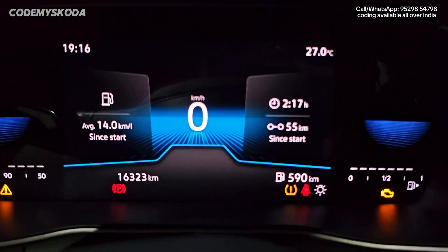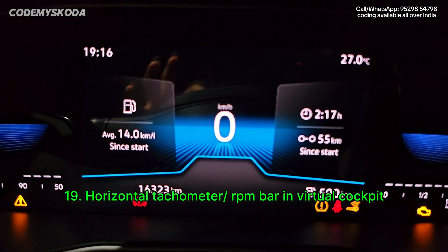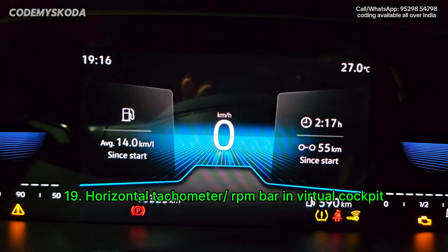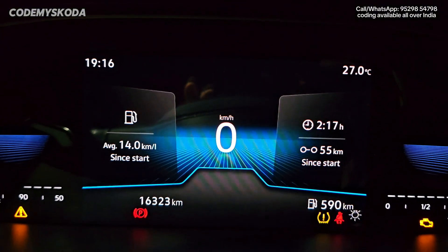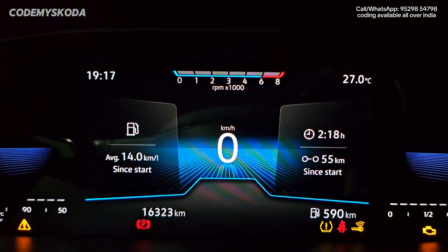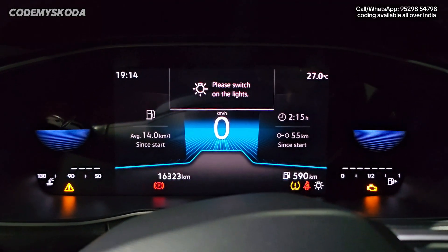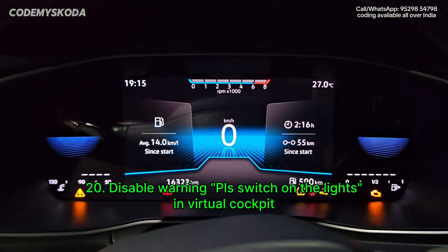The next option for the instrument cluster is called the RPM bar or horizontal tachometer. Right now, above the speed display, the space is empty. With this feature enabled, the RPM bar appears there and shows the RPM in real time. Also, the virtual cockpit warning 'Please switch on the lights' has been disabled via coding.